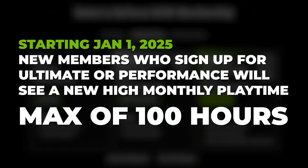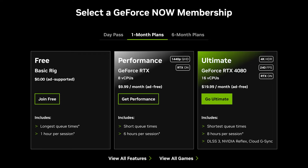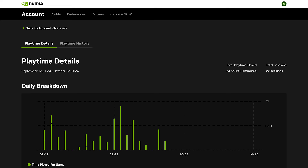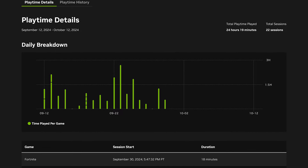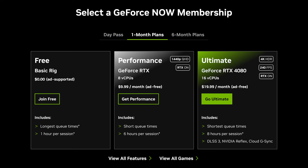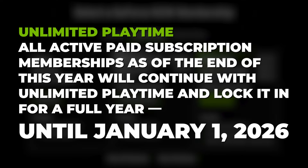This is for new members who sign up next year. They did this to keep the pricing the same for the foreseeable future. It will be possible to automatically roll over up to 15 hours of unused time to the next month. Hours can be tracked in the updated account portal and it will be possible to purchase additional playtime as needed. I have no idea how much that's going to cost. Current users are not out of the woods yet. Nvidia notes that all active paid subscription members as of the end of the year will continue with unlimited playtime and lock it in for a full year until January 1st, 2026.